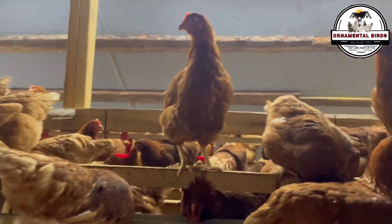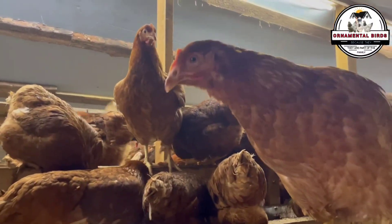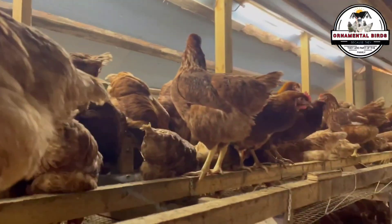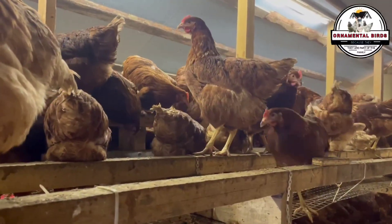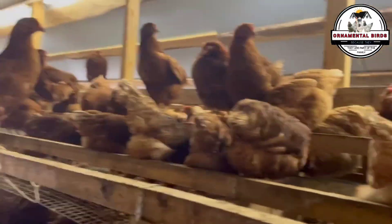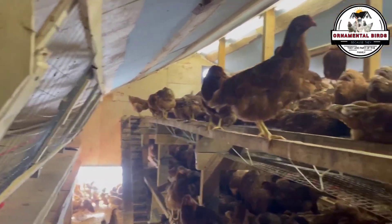A basic understanding of genetic inheritance principles will help us make informed decisions about which birds to cross and which to select. The importance of genealogical records and individual identification is the foundation of everything. For any breeder venturing into inbreeding — whether to fix traits or to attempt to reconstruct breeds — keeping accurate genealogical records is absolutely fundamental.